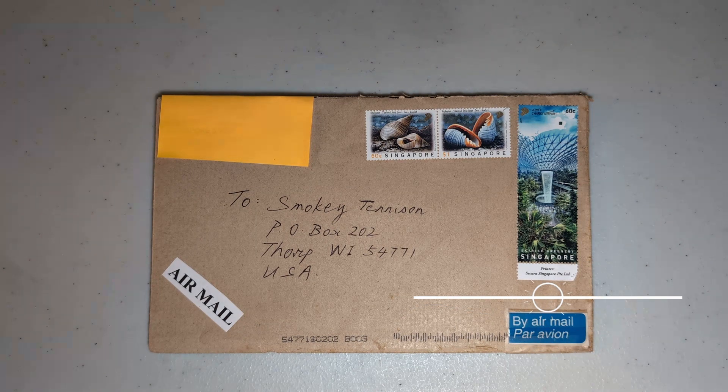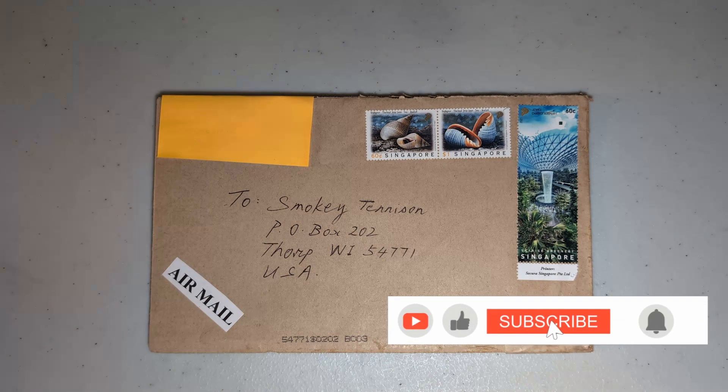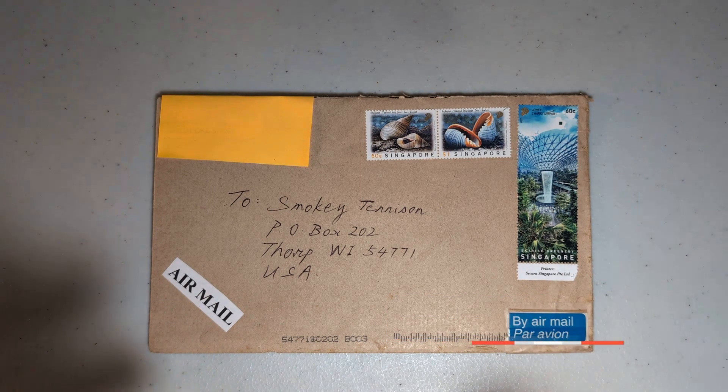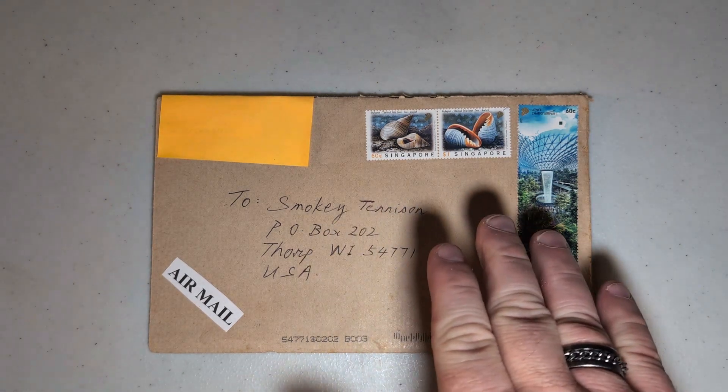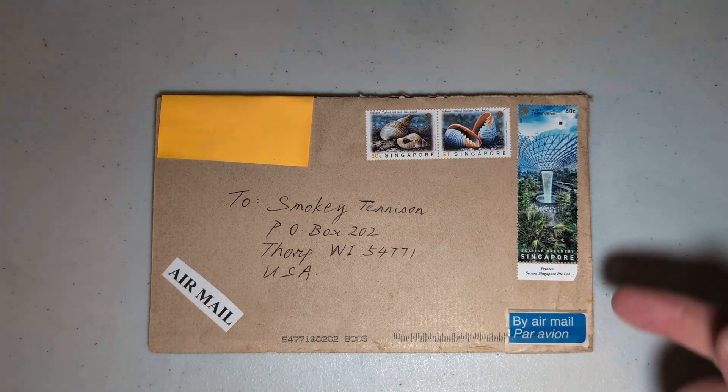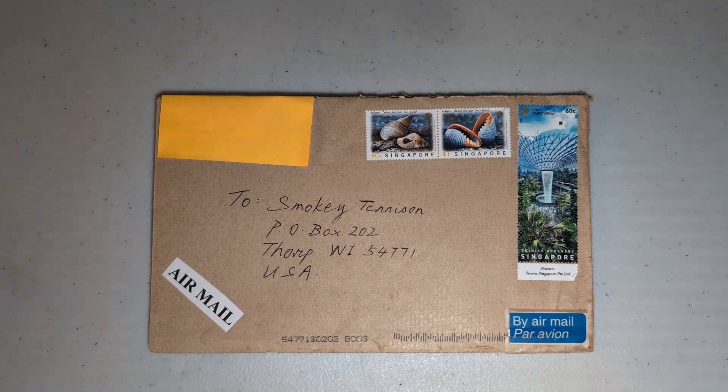Hello and welcome to another episode of Snail Mail with Smoky. I hope you're having a really great day wherever you're at. Today we're going to talk about this envelope and more specifically the contents that arrived inside it. This is a beautiful envelope from Singapore — I really like the two seashell stamps on the front and this really long stamp at the edge. This comes from a viewer, AW, who wrote me a wonderful letter saying they live in Singapore, enjoy watching my videos, and have graciously enclosed lots of items for me.